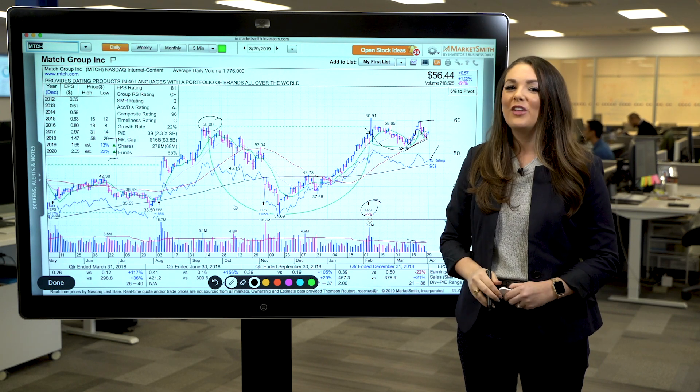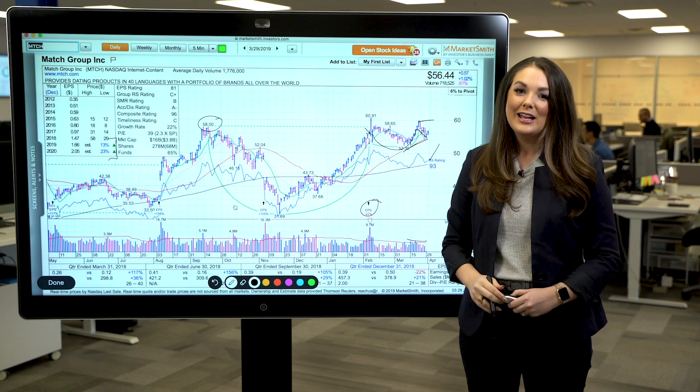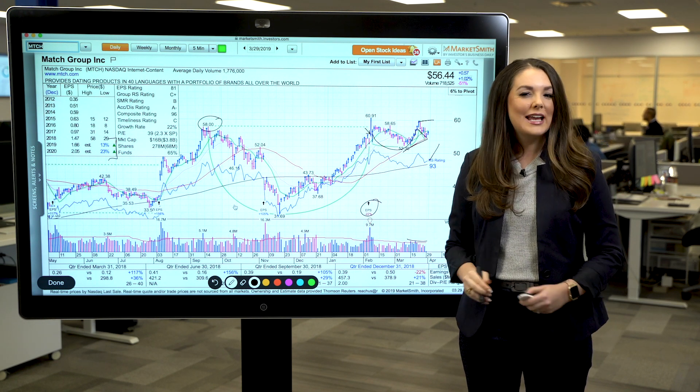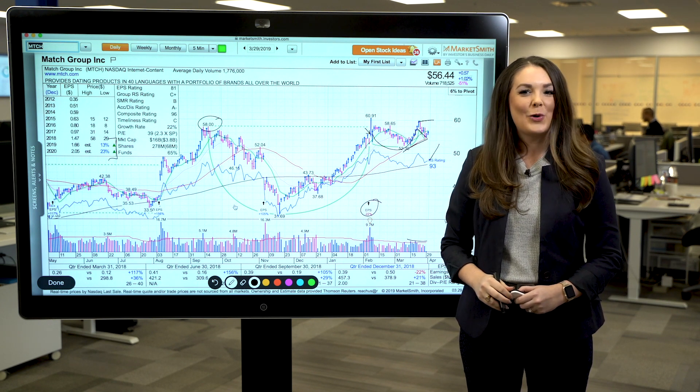So all in all, make sure to be on the lookout for stocks working on a base-on-base pattern, because the best stocks will really take advantage of a second-chance breakout. For Investor's Business Daily, I'm Alyssa Coram.